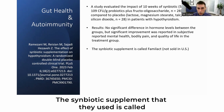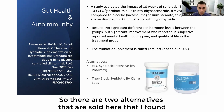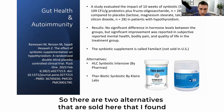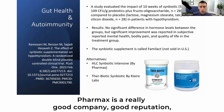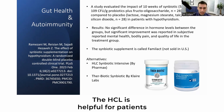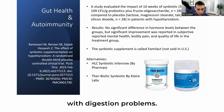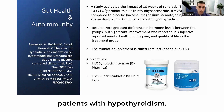The symbiotic supplement used in that study is called Familact, which is not sold in the US. Two alternatives available here: one is by Pharmanex — a reputable company — and their product is called HCL Symbiotic Intensive, which is also helpful for patients with digestion problems. The other option is Therabiotic Symbiotic by Clear Labs, another good option for patients with hypothyroidism.